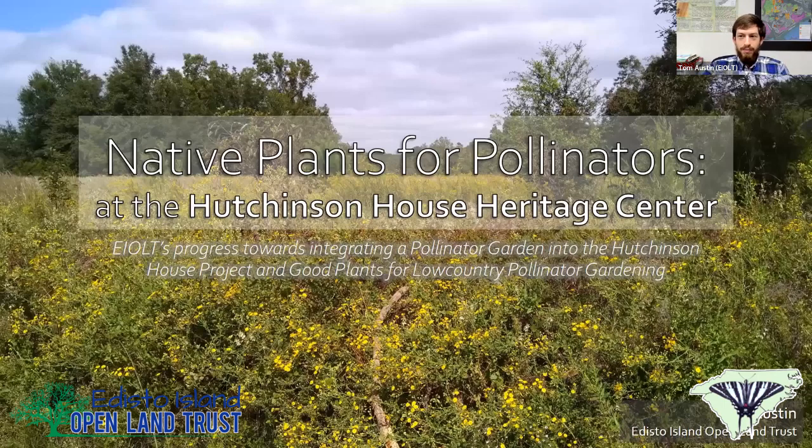I'm here to primarily give you all an update on the butterfly garden project out there at the Hutchinson House. Since I work exclusively in the coastal plain of South Carolina, I figured I probably shouldn't focus too much specifically on pollinator plants because they probably won't be applicable to most of y'all. But I am going to go over all the highlights, everything that worked — all the successful stuff I use for growing native plant pollinator gardens down here in the low country.